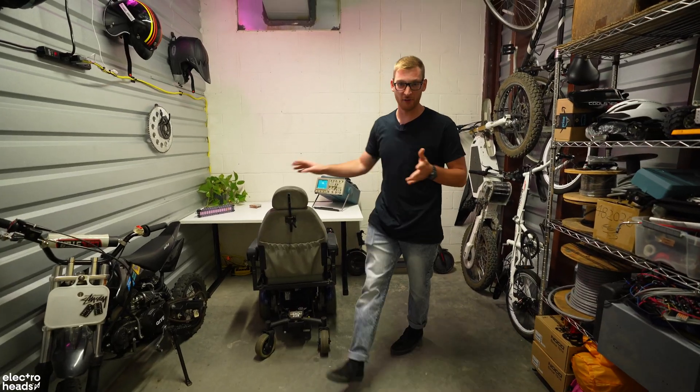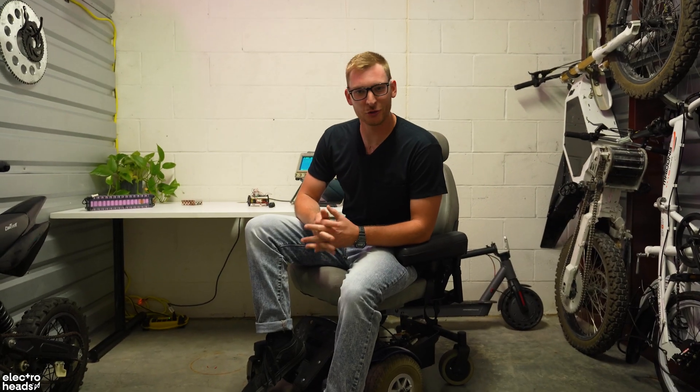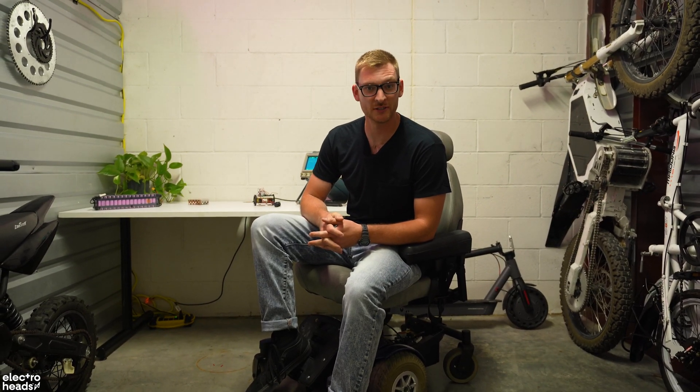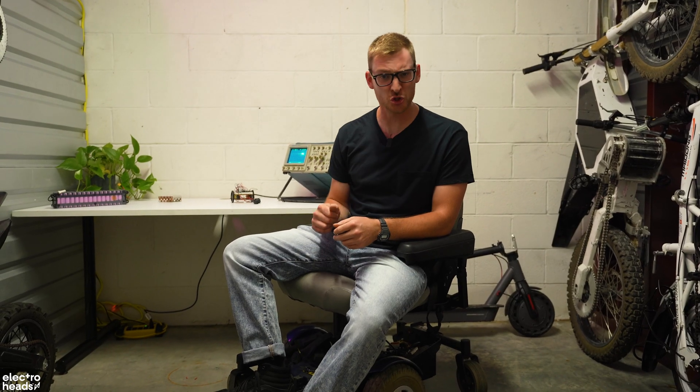So let's address the elephant in the room here. Am I really Electro Heads' new US presenter? You betcha. Am I certified bat crazy? Yes. Am I going to be bringing you some sweet content? Hell yeah. So what can you really expect from me?